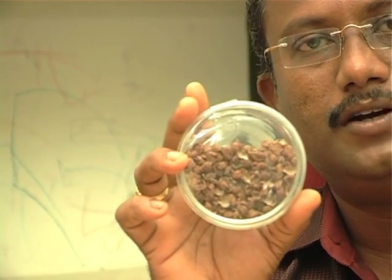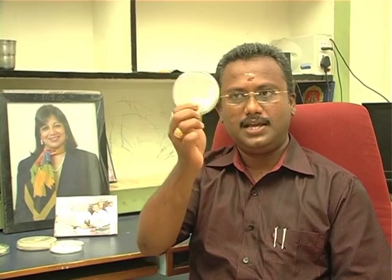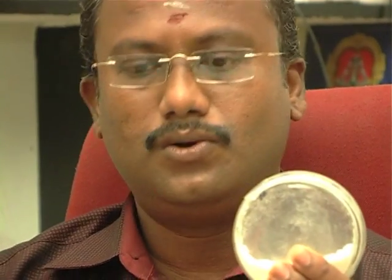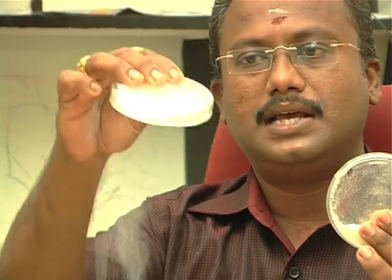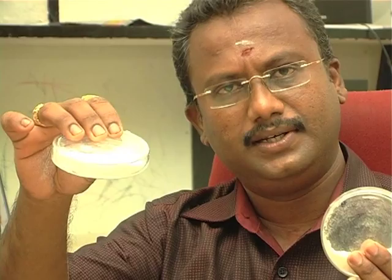We have developed a process for converting this husk into dietary fiber, which is at this intermediate stage. From this dietary fiber, we can make microcrystalline cellulose, which is applicable in tablet manufacturing as a filler.